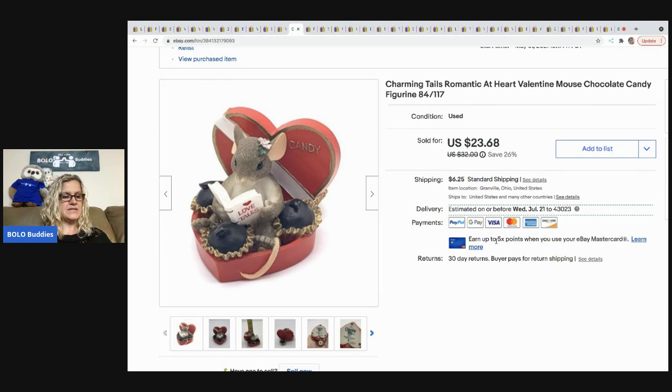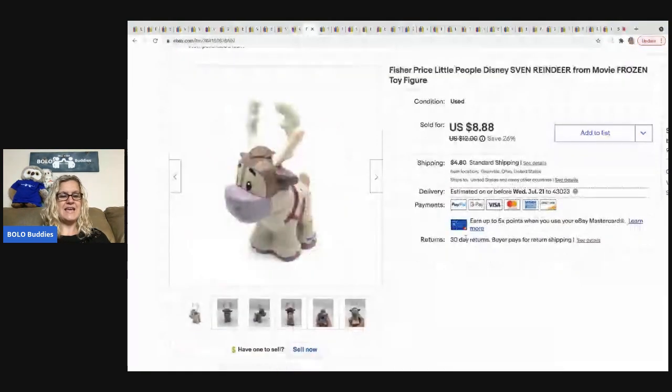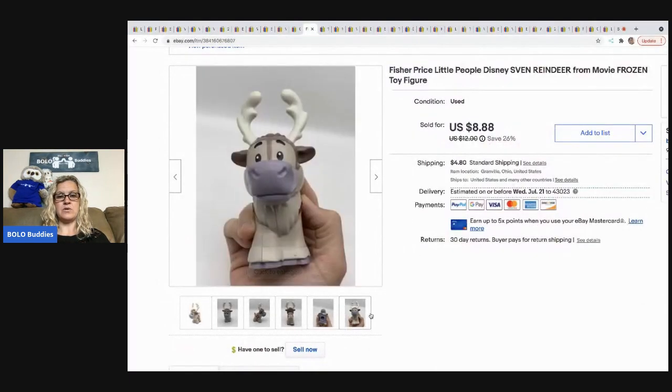The next item is this Charming Tails little mouse. I sold it for $23.68, the buyer was all in for $31.78, and I got it at a thrift store for $3.